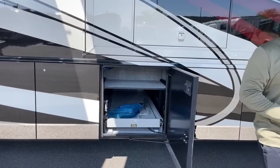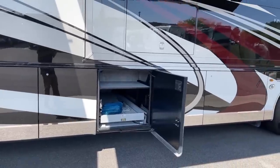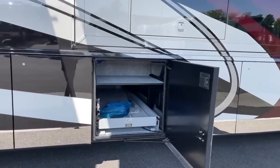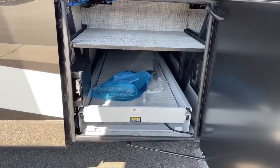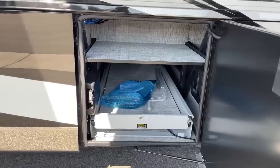This is another power pass-through bay. In this one, we have the toolkit for our central vacuum system. Inside that toolkit you get a couple of different vacuum attachments as well as a hose that connects in the center of the coach and can reach all the way to the front and all the way to the back to make cleaning nice and easy.